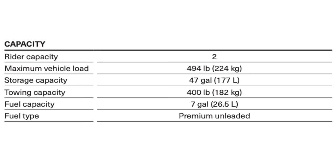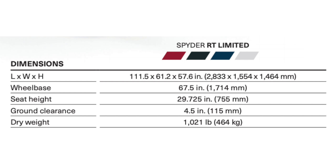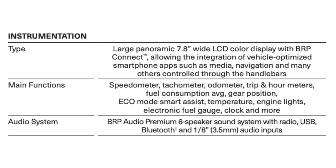Here we have the dimensions. The length is approximately 111 inches and the width is 61 inches, which works out to about 9 feet by 5 feet. We also have the wheelbase, seat height, ground clearance, and dry weight listed here.